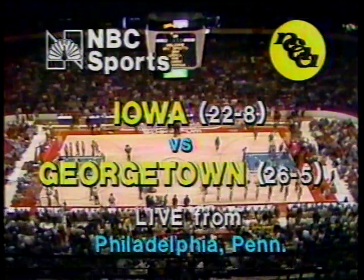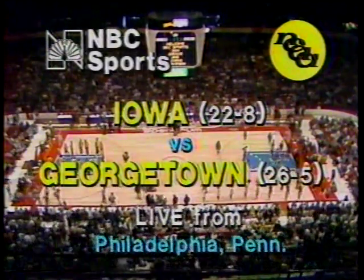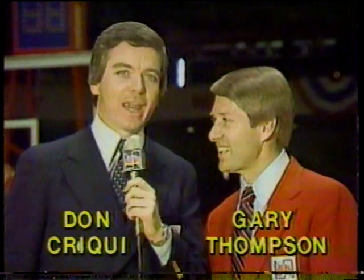It is the East versus the Big Ten today, the winner going out of the Final Four next weekend in Indianapolis. Good afternoon, everyone. I'm Don Cricky, joined by former Iowa State All-American Gary Thompson.